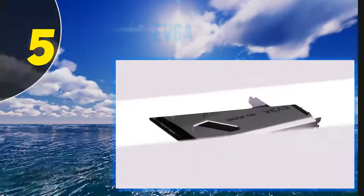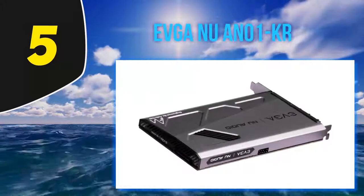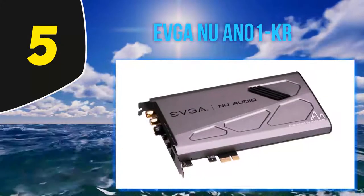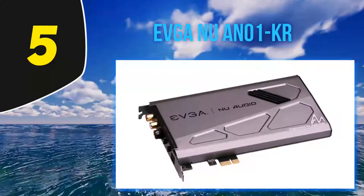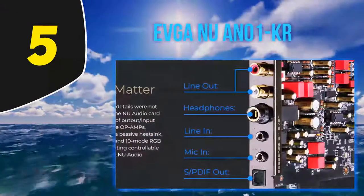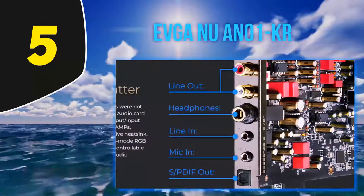Starting at number five: the EVGA Nu Audio card. The EVGA Nu Audio card is a dedicated PCIe 2-channel sound card with a hi-fi pedigree. This is a stereo sound card built with audiophiles in mind, which is kind of rare in this day and age. So if you love music, keep in mind that the EVGA Nu...